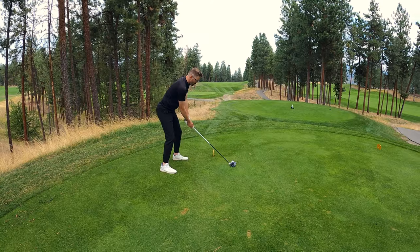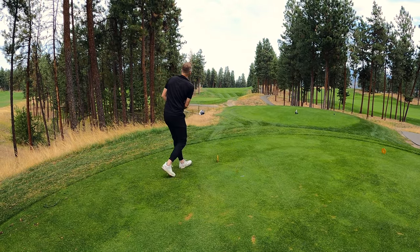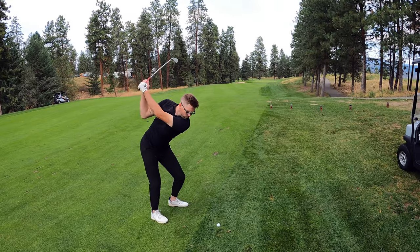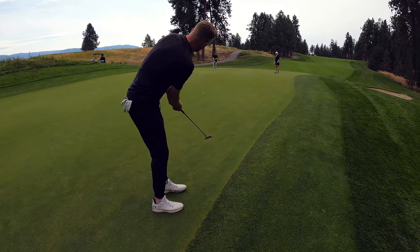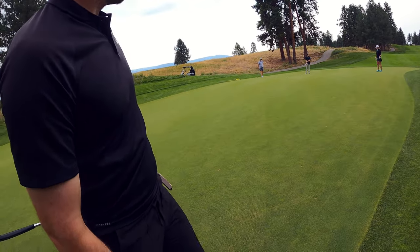Hole 17, two holes to go. Thanks for hanging out. Par 4, 433 yards, I think — I'm not too sure, actually, but thanks for watching. Thanks to the beautiful camera lady. Second shot, 140, pitching wedge. Let's go. Sit down. On the green. Come around. Not bad.